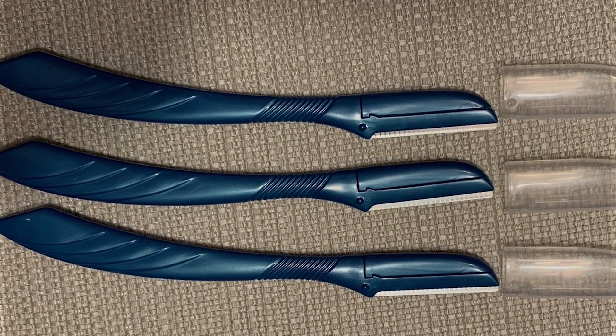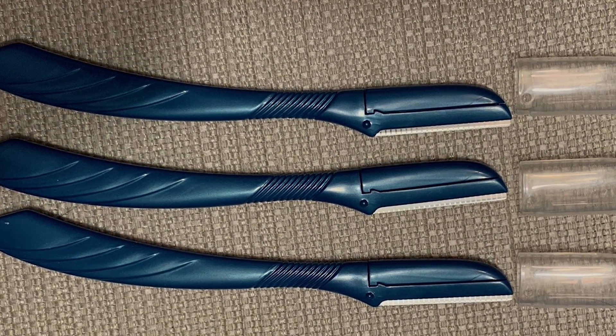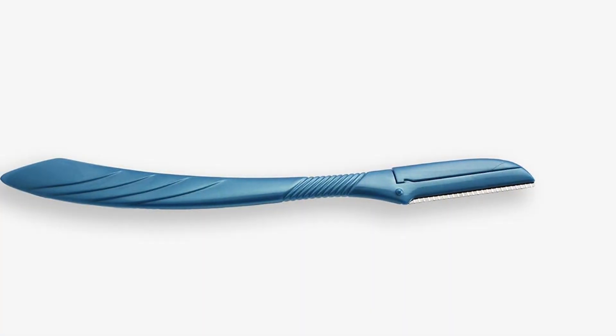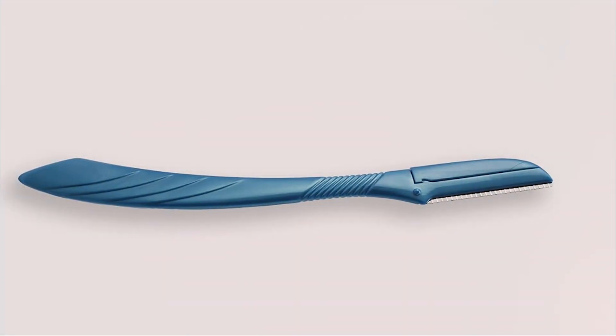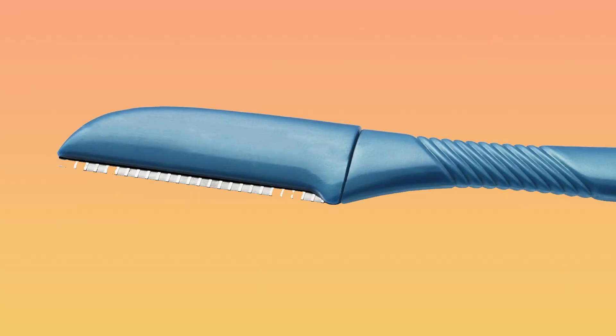Whether you're maintaining your everyday look or experimenting with new styles, trust in the Schick Precision Razor to deliver exceptional results every time. Upgrade your grooming routine and elevate your shaving experience with the Schick Precision Razor, because every detail matters when it comes to looking and feeling your best.